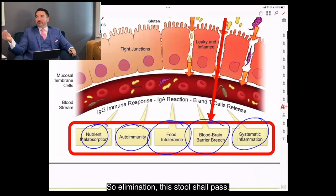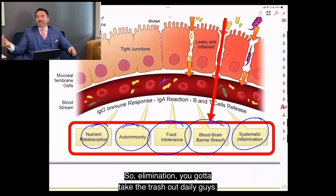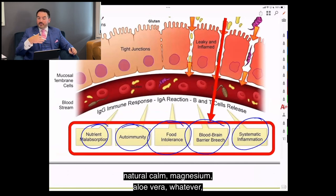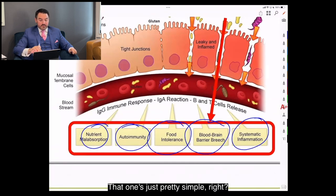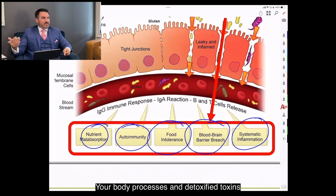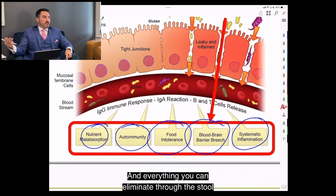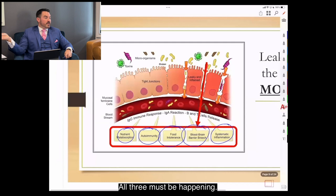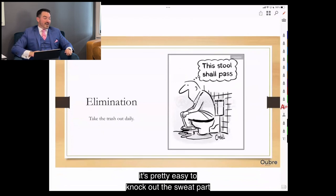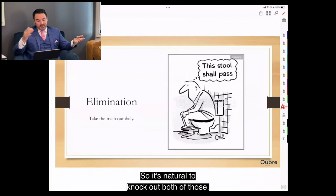Elimination — you've got to take the trash out daily. Whatever you need — squatty potty, natural calm, magnesium, aloe vera — get the poop out. Elimination is not only removing stool but also removing toxins. Your body's exit routes are three things: urine, sweat, and stool — stool being the most voluminous. All three must be happening. People struggle most with stool; in Texas it's easy to knock out sweat, and if you're sweating, you naturally drink more water.